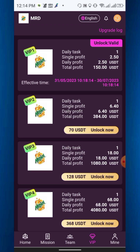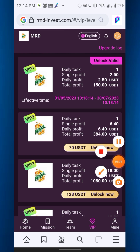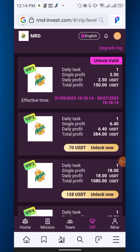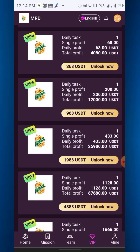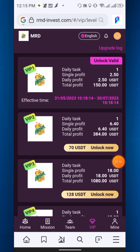To activate VIP 1 you need to recharge at least 13 USD — you can earn daily 2.50 USD. For VIP 2 you need to deposit at least 33 USD; since you receive 37 USD as a registration bonus, the total will be 70 USD and you can earn daily 6.40 USD. There are VIP 3, 4, 5 up to VIP 9 on this investment platform.